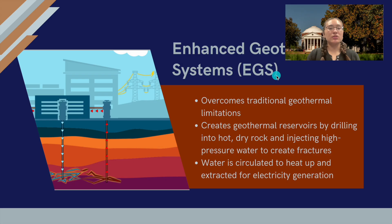EGS has the potential to unlock geothermal energy almost anywhere in the world, making it a truly global energy source.